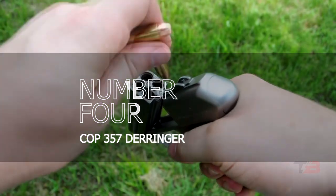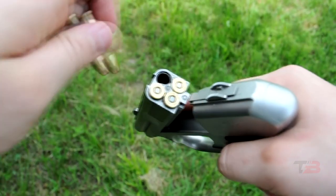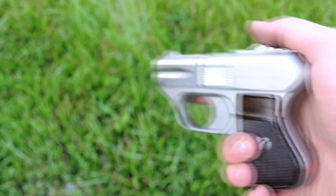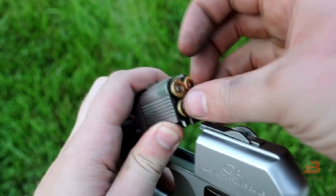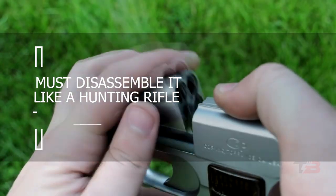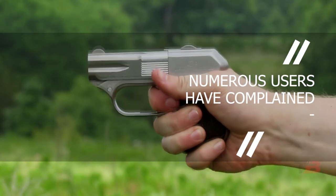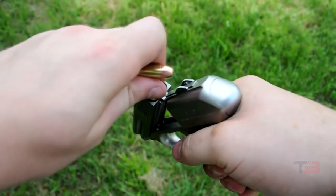Number 4: COP 357 Derringer. This firearm was created in 1983. If two barrels aren't enough, it has four. The COP 357 Derringer is somewhat large and hefty compared to its contemporaries, but its small size and full ammo enable it to serve as a police backup weapon. It weighs approximately 28 ounces without bullets and is 5.6 inches long. To load it, you must disassemble it like a hunting rifle. It fires .357 Magnum cartridges. The model has four firing pins, and the trigger pull demands so much force that numerous users have complained. The gun also has a relatively strong recoil, hence it was not a particularly popular option.